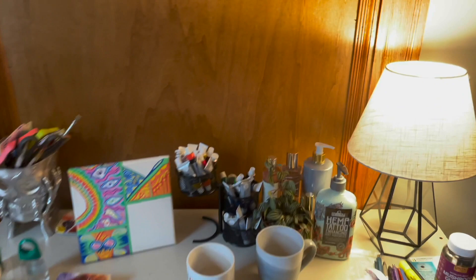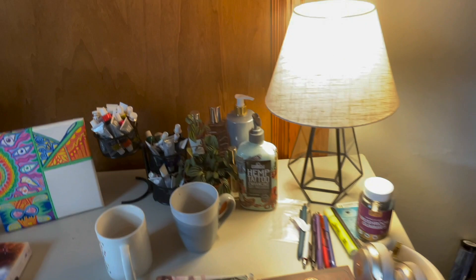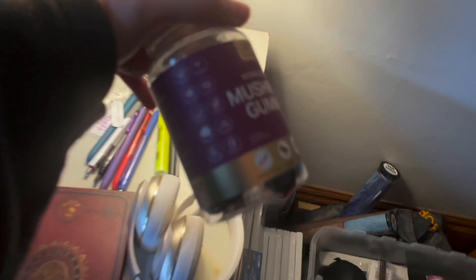My desk — this is where the creative stuff happens. So many books and notebooks and art supplies and stuff like that, coffee mugs, my lotions and sprays, my supplements. I take mushroom gummies — they are so good for you; they have like ten of the best mushrooms in them.